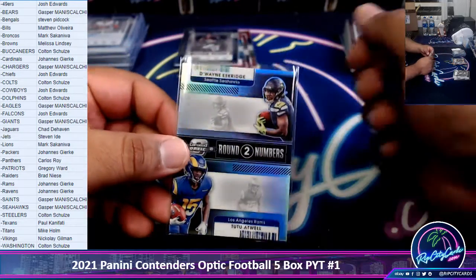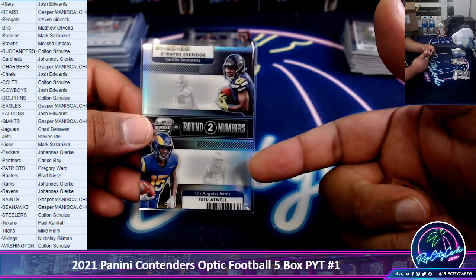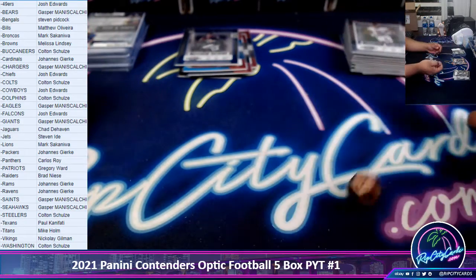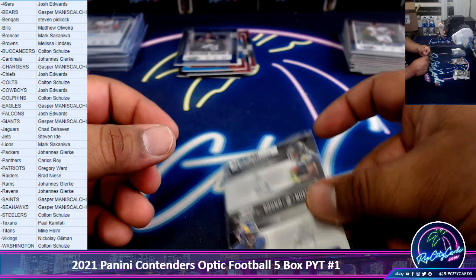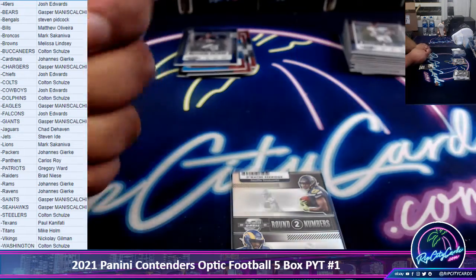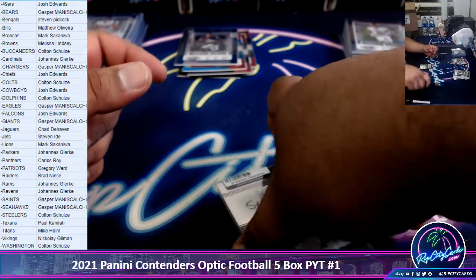Alright, I'm gonna do this random real quick — I'm gonna roll a die. If I get an odd number it'll go to the top team, even number bottom team. Odd top, even bottom. Here we go. Odd! So it'll go to the top team — the Seahawks. A little something for the Seahawks. I'll put my autograph on there for you — it's on the sleeve.